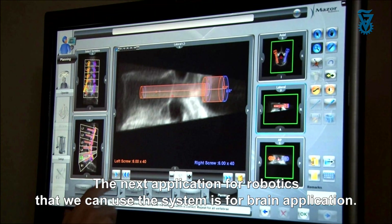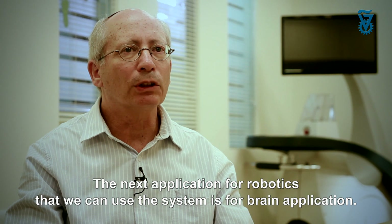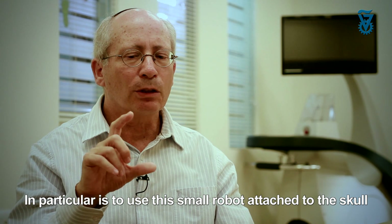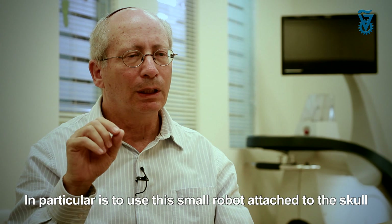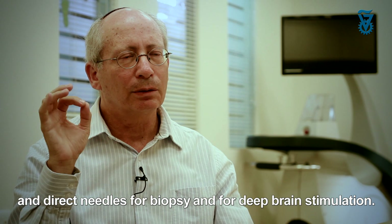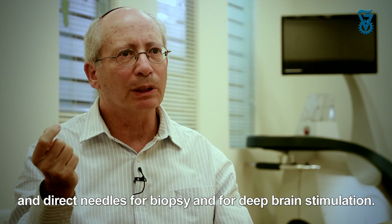The next application for robotics where we can use the system is for brain applications. In particular, we want to use this small robot attached to the skull to direct needles for biopsy and for deep brain stimulation.